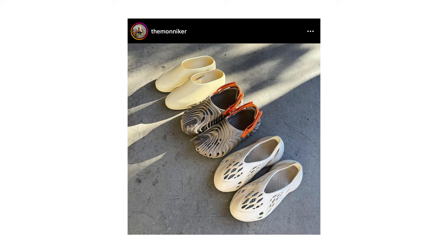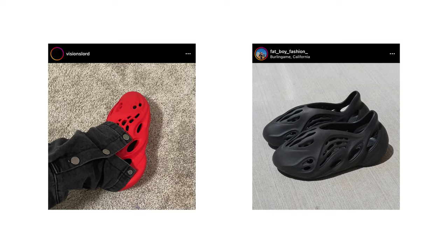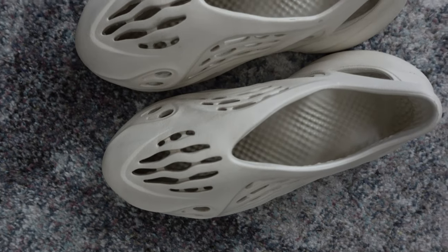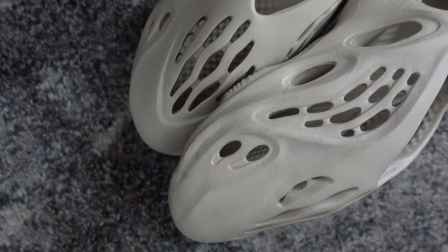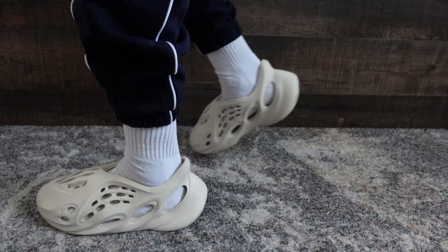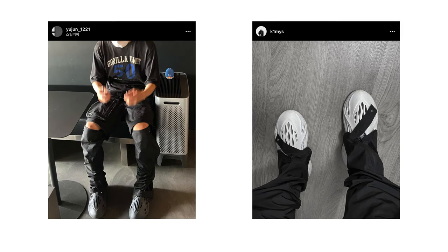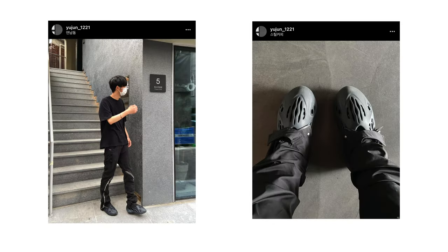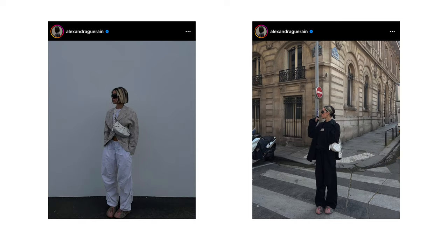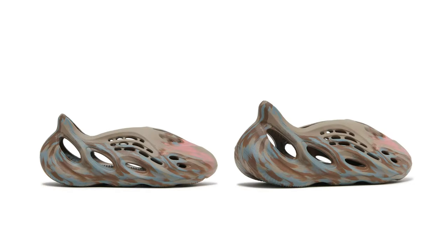Next category is clogs — just a step up from slides, offering your foot a little more protection. First up is the Yeezy Foam Runner. I'm not sure if they're technically clogs but I'm throwing them in this category. These are definitely polarizing; I've owned them for over a year and was living in them last summer — they're one of my most comfortable shoes. They're easy to slip on and because the design has holes throughout, the shoe is pretty breathable, so your foot won't sweat too much in summer.